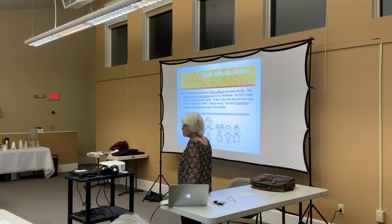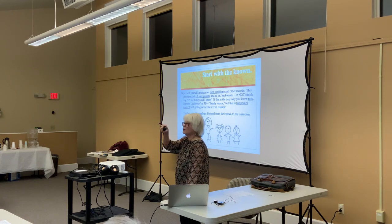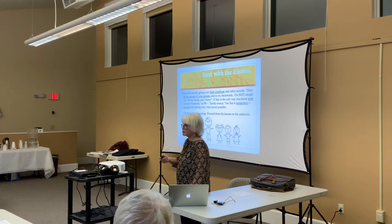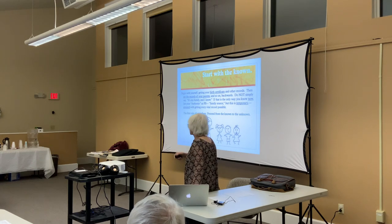You work your way to the unknown, making the unknown become the known. You never skip over a generation. If you don't know who the great grandparents are but you've seen the second great grandparents online, no — you must prove each generation before you have any validity for going to the one farther back. Because what you saw online is probably what I lovingly call garbage genealogy.